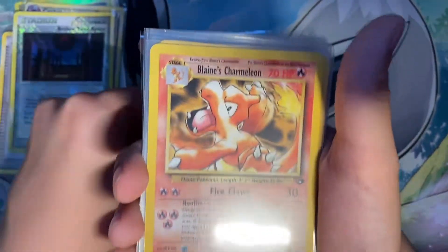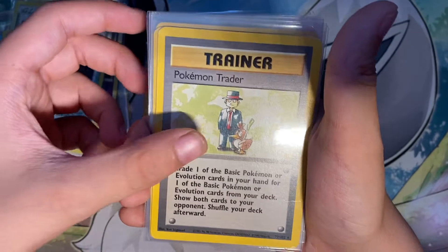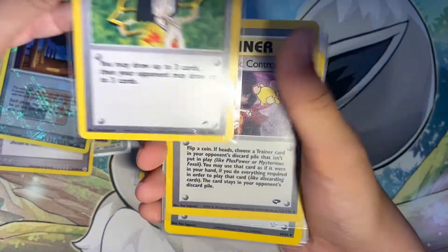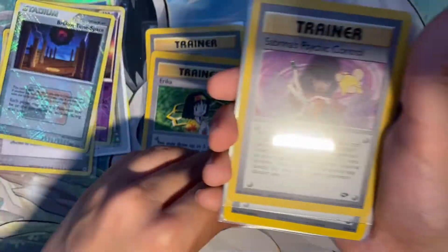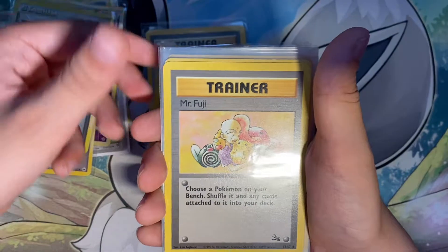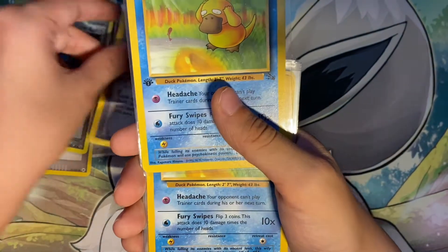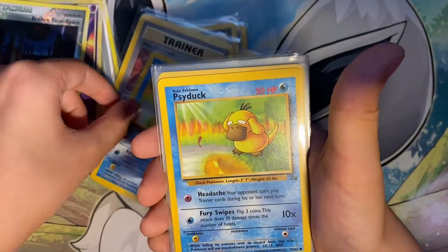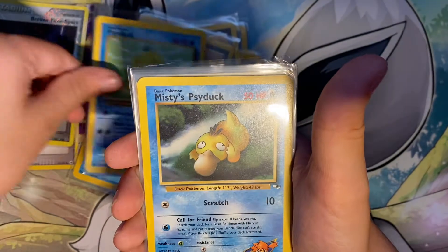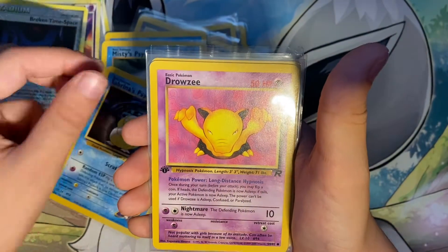Lieutenant Surge Pikachu. Blaine's Charmeleon. Challenge. Pokemon Trader. Erika — I had this in my book from a long time ago, I don't know how I got this in 2016. Sabrina's Psychic Control. Pokemon Breeder Fields. Mr. Fuji. Misty's Wrath. First Edition Psyduck. Non-First Edition Psyduck. Misty Psyduck. Psyduck from Team Rocket. Misty Psyduck again. Sabrina Psyduck. The First Edition Jalodesy.